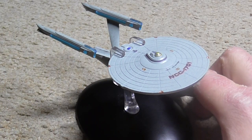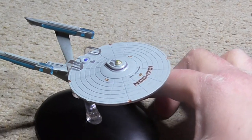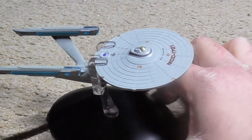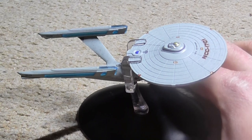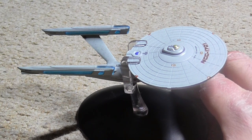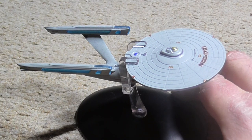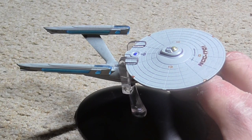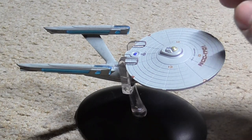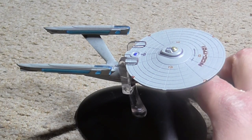Hello again. This is the USS Enterprise NCC-1701 refit. She is still a Constitution class and constructed at San Francisco Fleet Yards. She was launched in 2271 after an extensive refit following several five-year missions. She was destroyed in 2285.